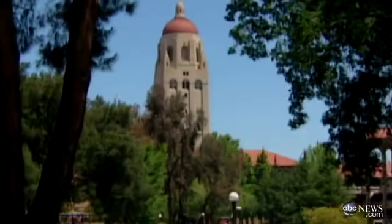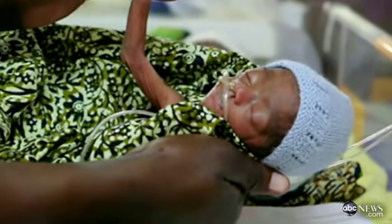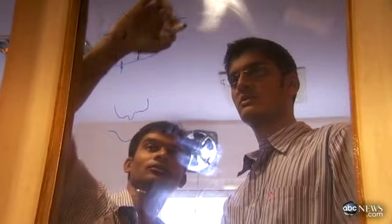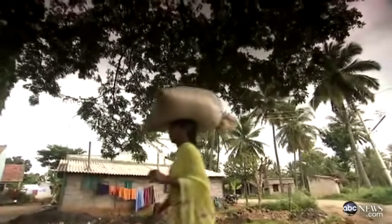This story begins three years ago when graduate students at Stanford University were assigned a class challenge: design an incubator that could save premature newborn babies in India — one that would cost less than $200 and help to solve the crisis of infant mortality in the developing world.